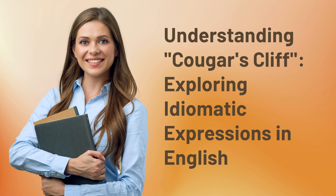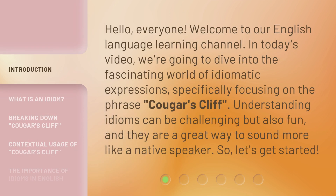Understanding Cougar's Cliff: Exploring Idiomatic Expressions in English. Hello, everyone. Welcome to our English Language Learning Channel. In today's video, we're going to dive into the fascinating world of idiomatic expressions, specifically focusing on the phrase 'Cougar's Cliff.' Understanding idioms can be challenging but also fun, and they are a great way to sound more like a native speaker. So, let's get started.